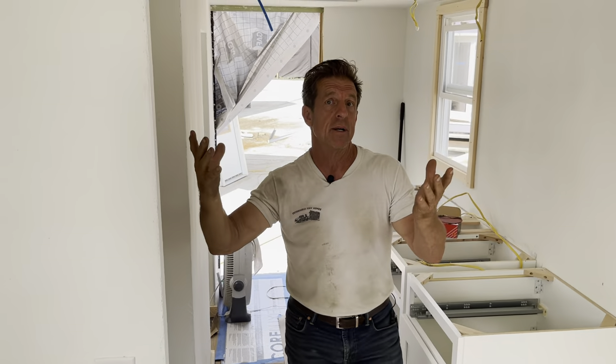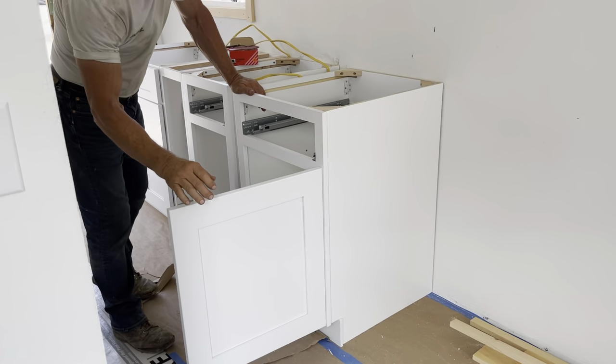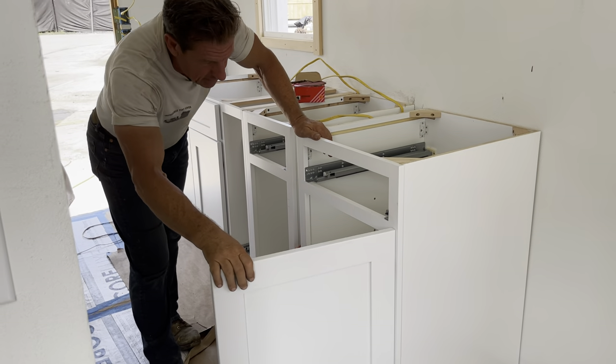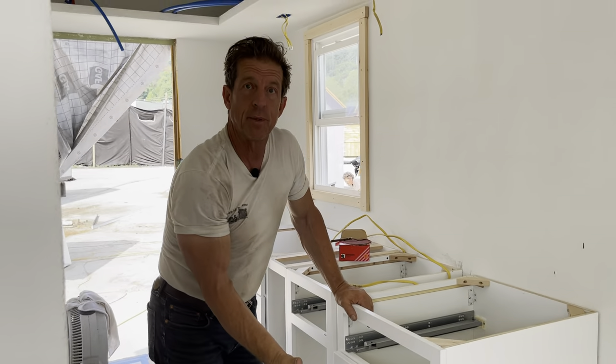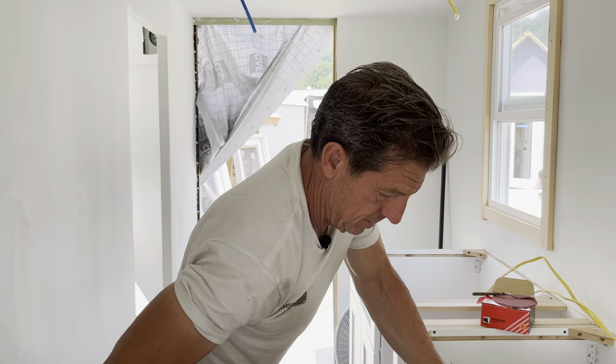Everything you see right here is part of the deal — these beautiful brand new cabinets, Amanda. They're all wood: wood shelving, wood doors, wood everything. These are durable, nice, and strong. Out of all the 8x24s — I think we sold around 20 — we're only down to about seven left to do. We'll get them out of here.